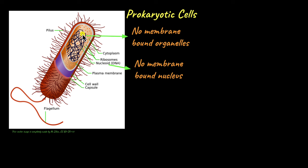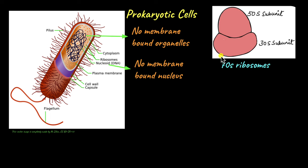Prokaryotic cells do have ribosomes floating in the cytoplasm. Ribosomes are the sites of protein synthesis. In prokaryotes, the ribosomes are made up of two subunits, 50S and 30S, making up the 70S ribosomes. The 50S is a larger subunit and the 30S is a smaller subunit. Do not get confused by 50S and 30S not really adding up to 70S. The S here stands for Svedberg unit, which is used to measure the size of a particle based on its sedimentation rate.